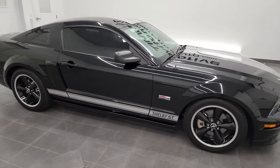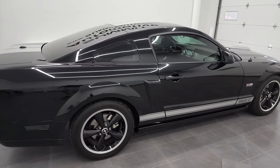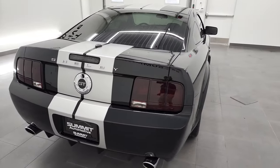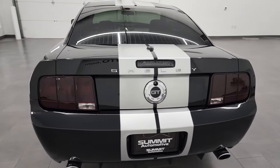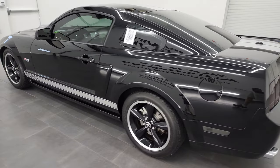Hey, this is Brett, and this 2007 Ford Mustang Shelby GT is stock number 13170Z. I am here at Summit Automotive in Fond du Lac, Wisconsin, your new and used sports car headquarters.